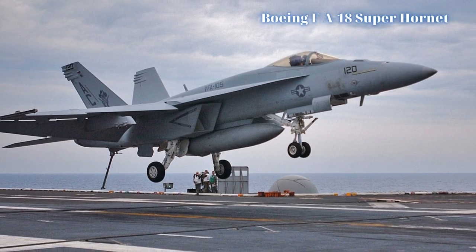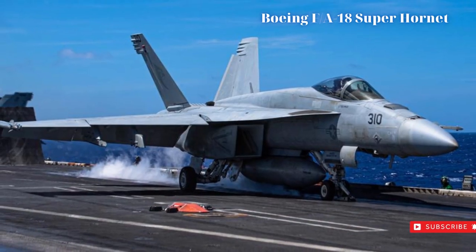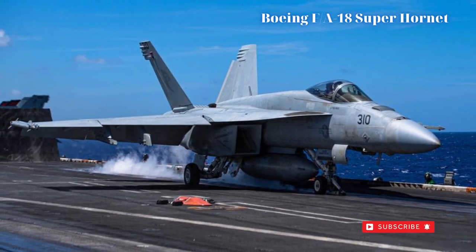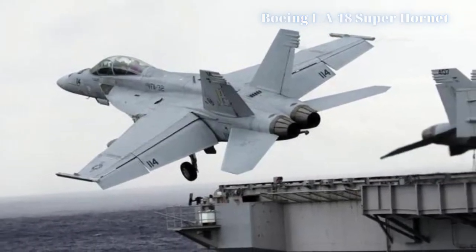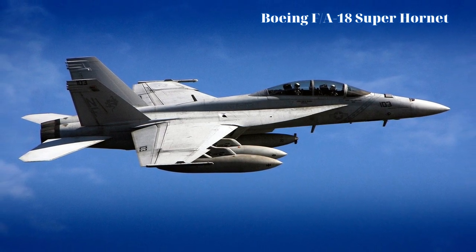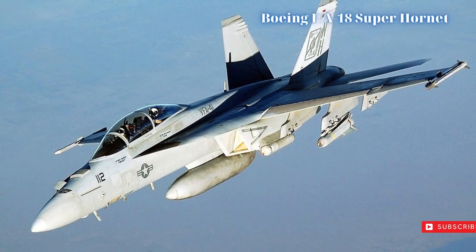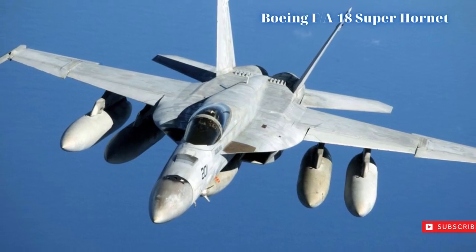First flight of a prototype was on November 29, 1995, and serial production followed with testing ongoing into 1997. During that year, McDonnell Douglas and Boeing completed a merger which saw Boeing come out on top, with the McDonnell Douglas name retained as a subsidiary. Therefore, the Boeing brand label is commonly associated with the Super Hornet product today.